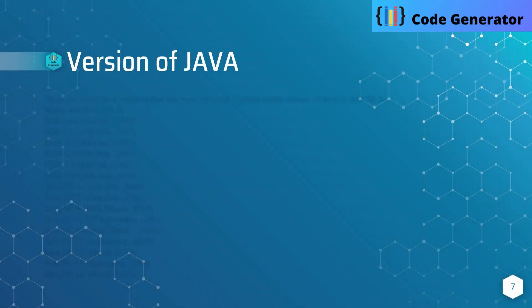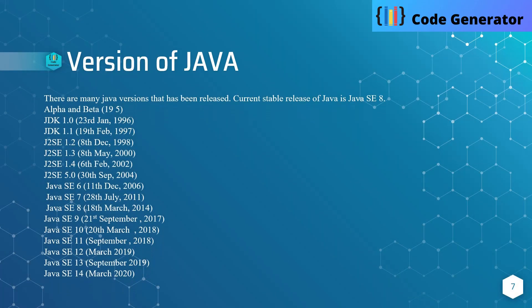Versions of Java. There are many Java versions that have been released, like Alpha and Beta, JDK 1.0, JDK 1.1. The current stable version of Java is Java SE 8.